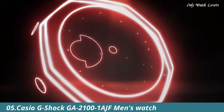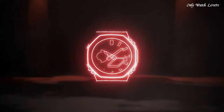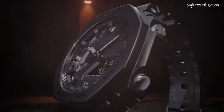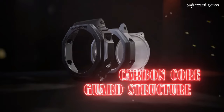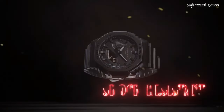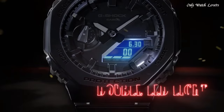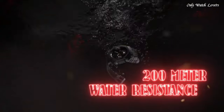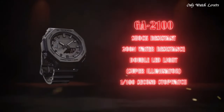Number 5. Casio G-Shock GA2101 AJF Men's Watch. It has Japanese quartz movement and 5611 caliber. Polymer carbon case of round shape. Case dimensions are 45.4mm in diameter and 11.8mm in thickness. The dial is black, LCD. Display type: analog-digital. This timepiece has mineral glass, polymer band, band color black, water resistance 200 meters. Features equipped: date, day, month, world time, chronograph, countdown timer, alarm, perpetual calendar, backlight, and glowing hands.